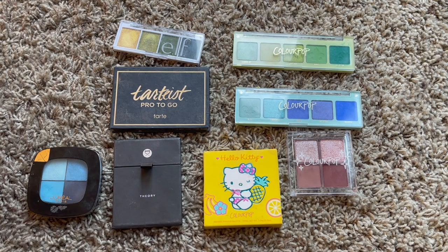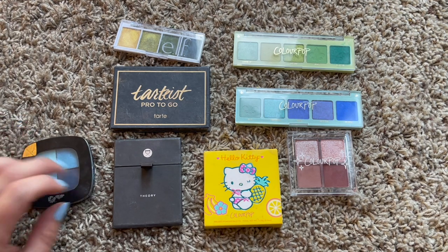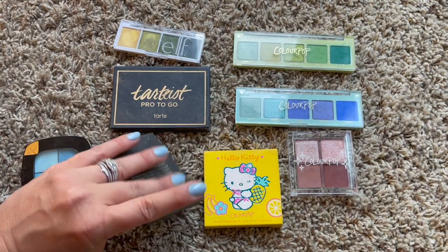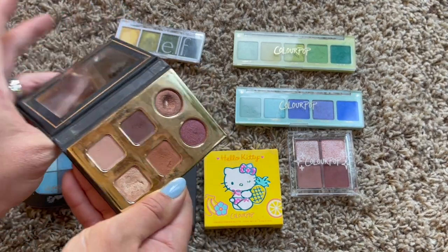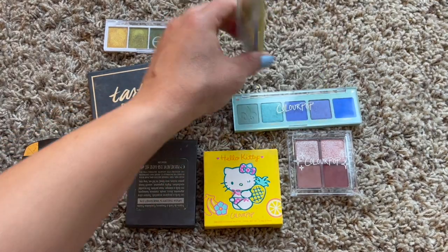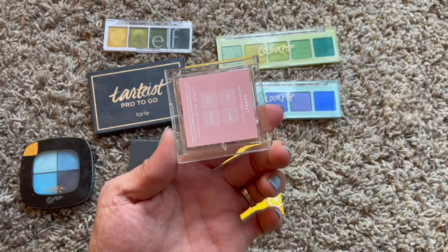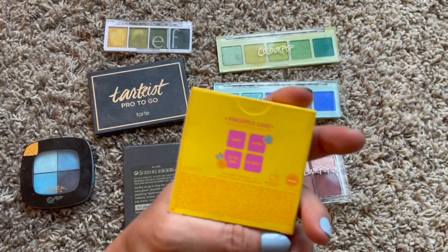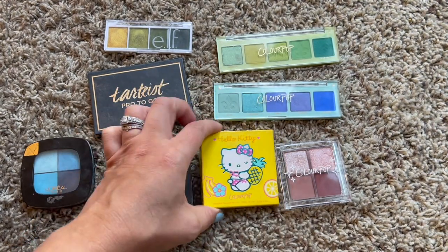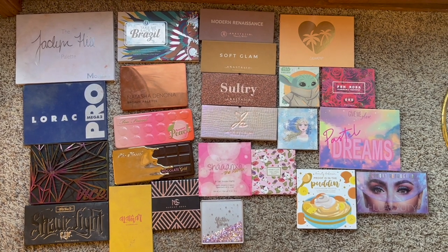This is a new category - mini palettes, which is everything six shades or fewer. I have one from L'Oreal in Azure, one from Viziart called Theory Amethyst, the Tarte Pro to Go palette, the e.l.f. Jalapeño palette, two Color Pop quintets called High Society and Rumor Has It, another Color Pop quad in Sorbet, and the Hello Kitty Pineapple Cake palette in all yellow shades. Happy with eight mini palettes.